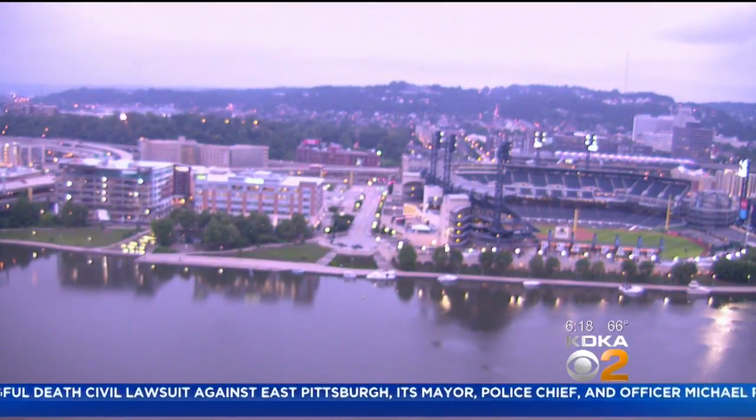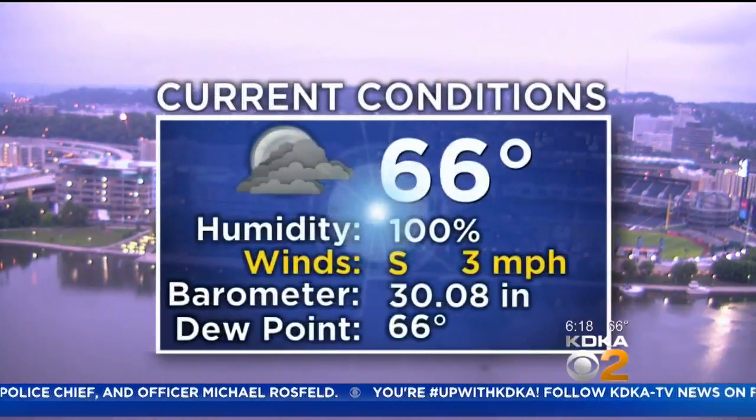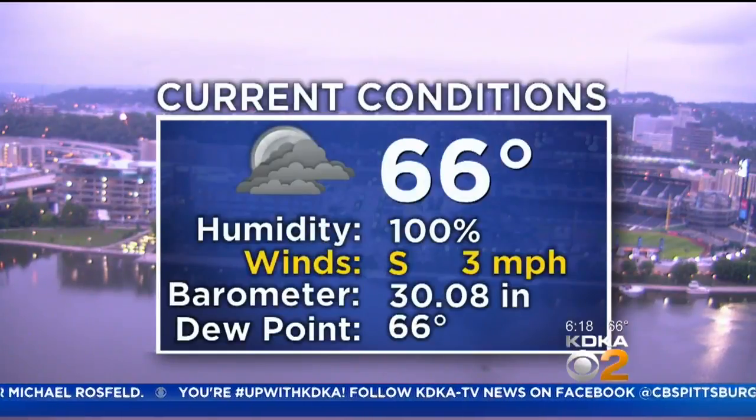A couple of inches down that way, and we did have some communities that are under a flash flood watch starting off this morning. We'll show you that coming up. Right now, cloudy outside once again — no surprise there.